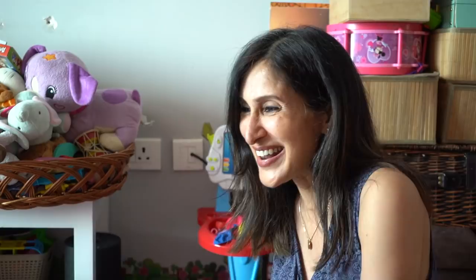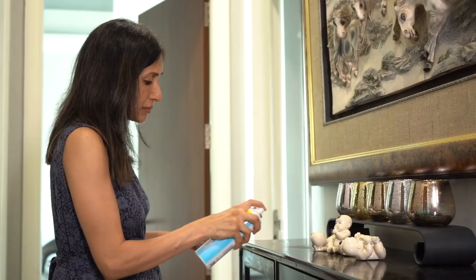What I trust in is Dettol Disinfectant Spray to keep the many surfaces of my home clean. It helps me live a tension-free life, especially during this pandemic time when we really need to be careful. It protects from illness-causing germs and disease, and is also effective against COVID-19.